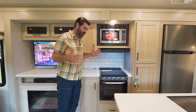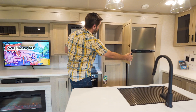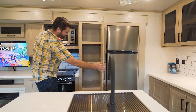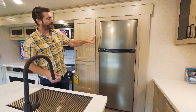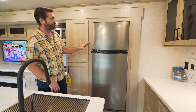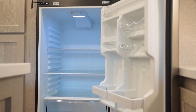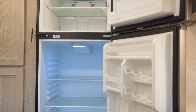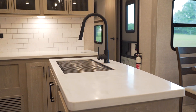We have a Magic Chef regular microwave up top and lots and lots of pantry space. Then we have a Magic Chef 12-volt refrigerator — these are great, they cool down super fast and they don't use the old-school gas-electric stylings. The center has a nice little island here.